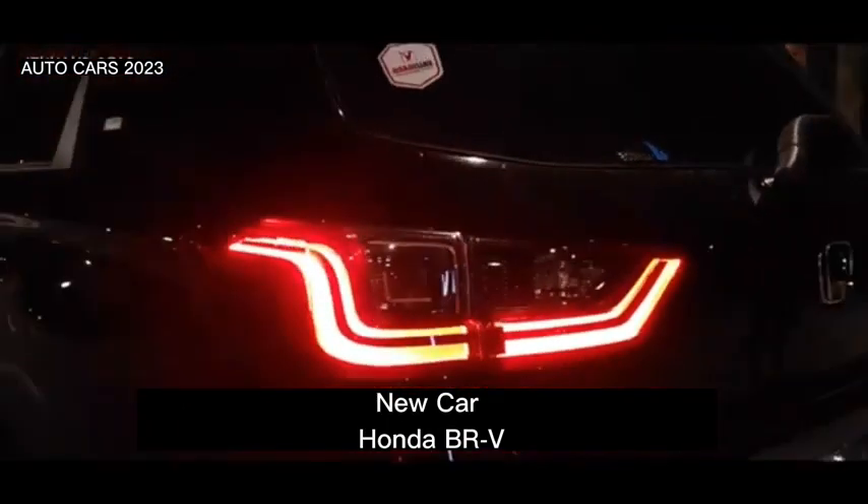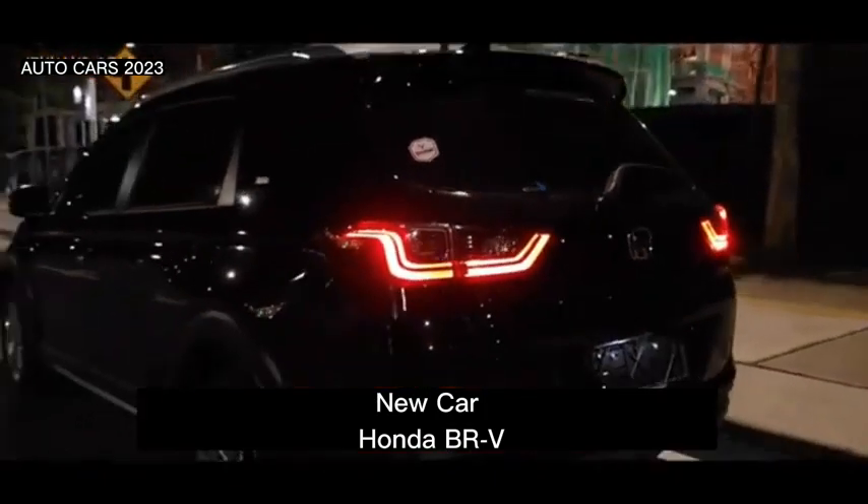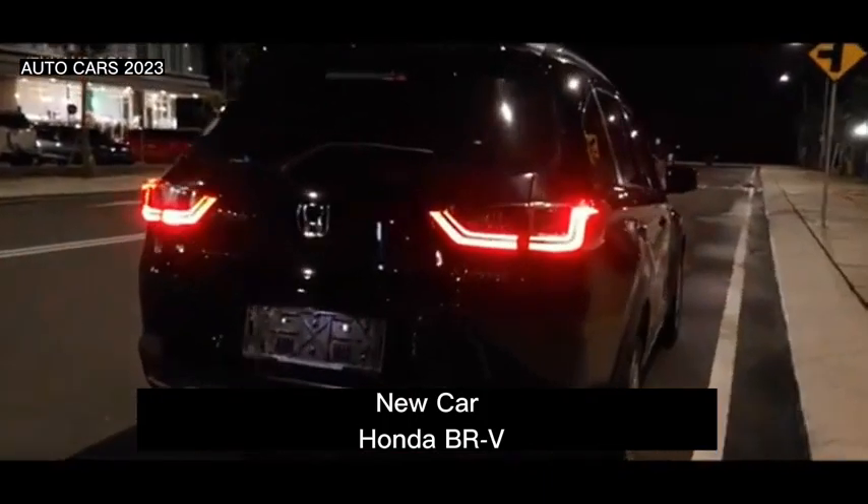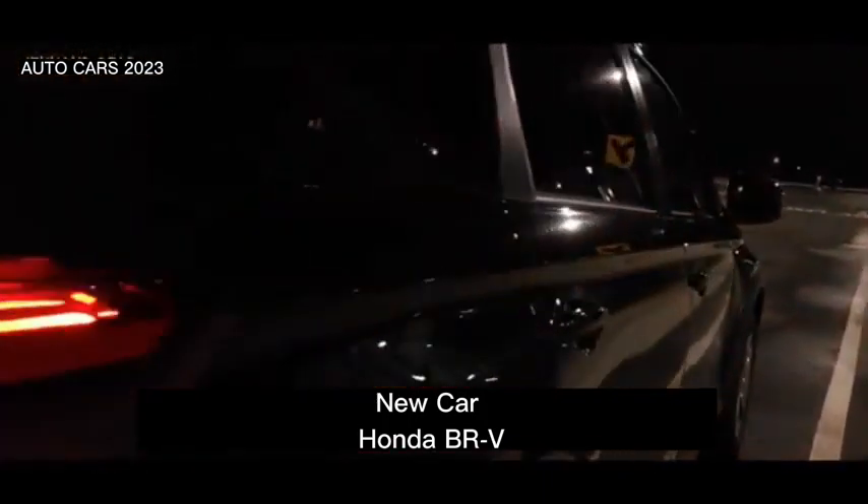As for the color, the all-new Honda BR-V consists of several color variants, namely premium sunshine white pearl, black crystal pearl, and white taffeta.